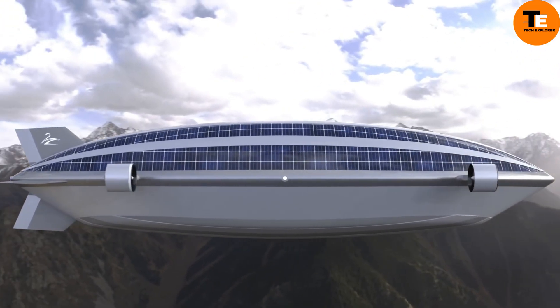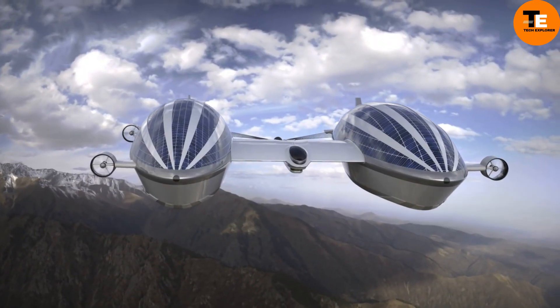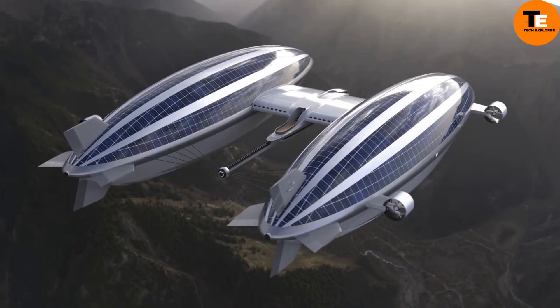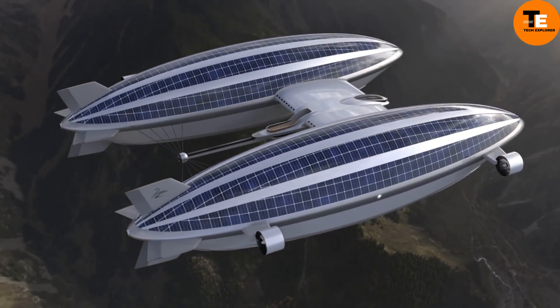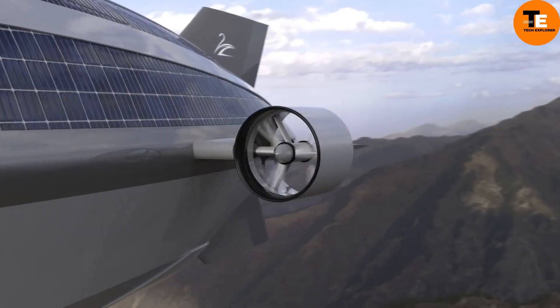The Airyacht V2 combines the features of a super yacht and an airship, offering a luxurious mode of transportation for the future. Designed by Lazzarini Design Studio, it features a main hull and two blimps — one for guest rooms and the other filled with helium.